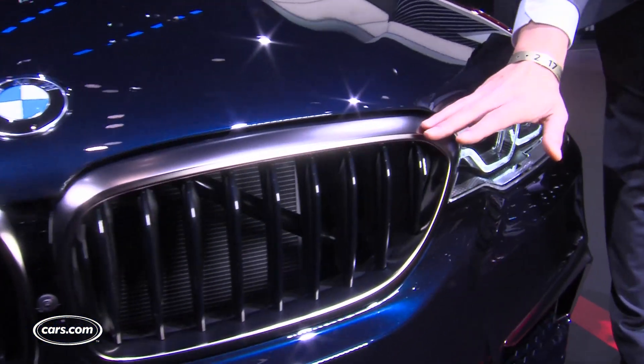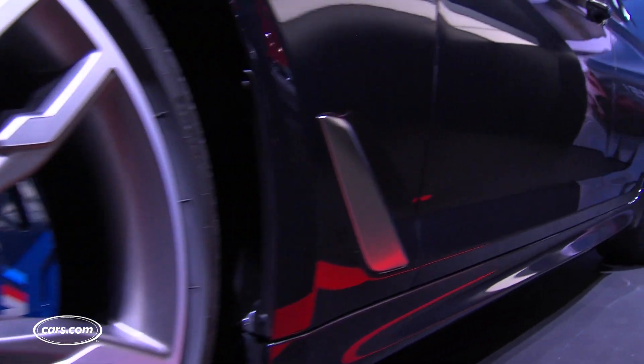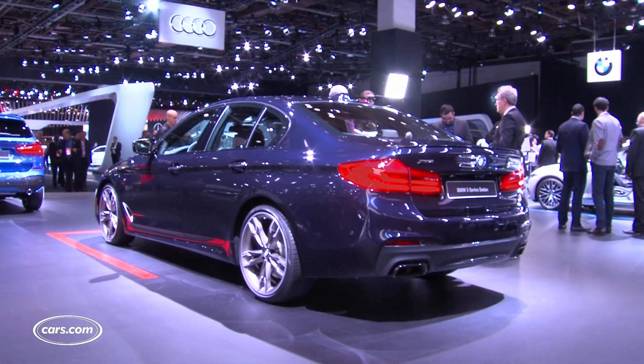This dual kidney grille here kind of fans out into the headlights with some cool LED elements that wrap over the bezels within itself. If you come around the side, the overall length of the car is actually about the same — about 2 inches longer than the old one — but dimensionally very similar to the outgoing car.